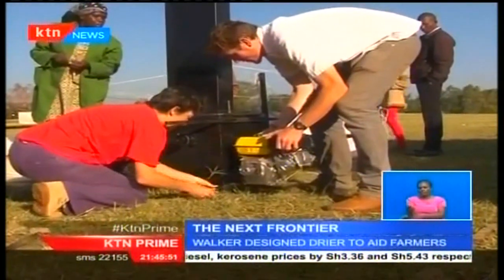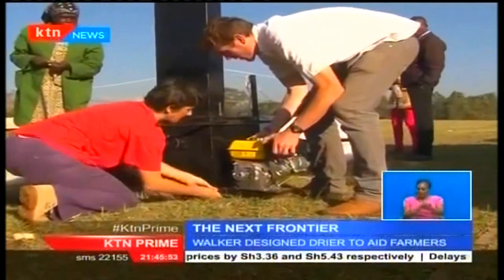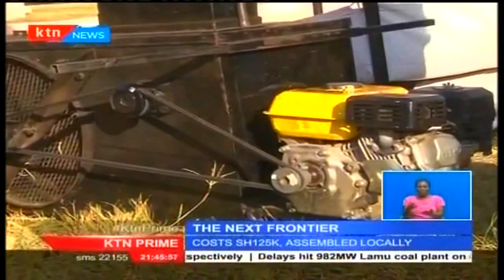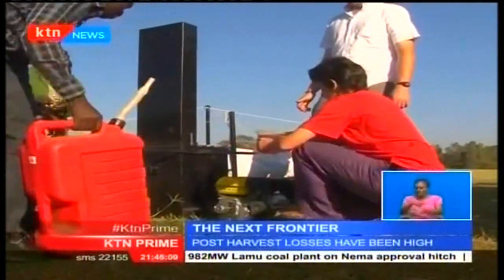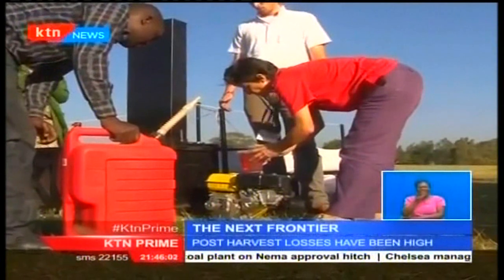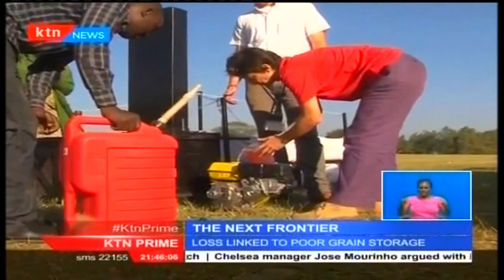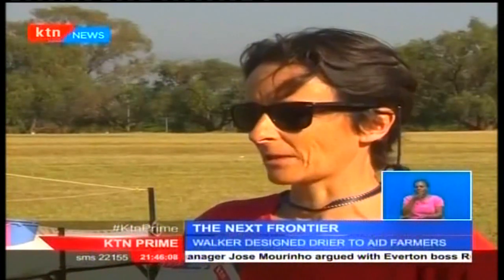The dryer takes a maximum of half a ton of maize per session, and regardless of how high the moisture content is, it will only take four hours to bring the moisture content down to 13.5%, which is the required level for stored maize.